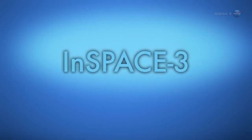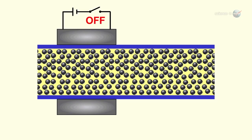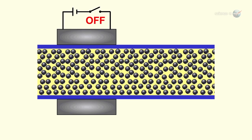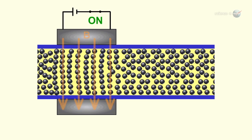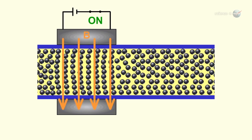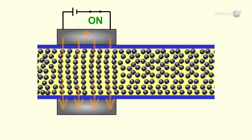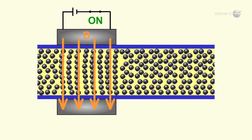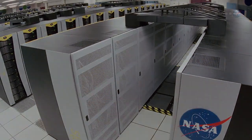First is the principal investigator of an experiment called INSPACE-3. In the microgravity of Earth orbit, vials of fluid mixed with very small colloidal particles, about a millionth of a meter in diameter, are exposed to magnetic fields. Magnetism can be switched on and off again very rapidly, jostling the particles and causing them to bump together and self-assemble into microscopic structures. These structures can be very difficult to predict, even using cutting-edge models running on supercomputers.